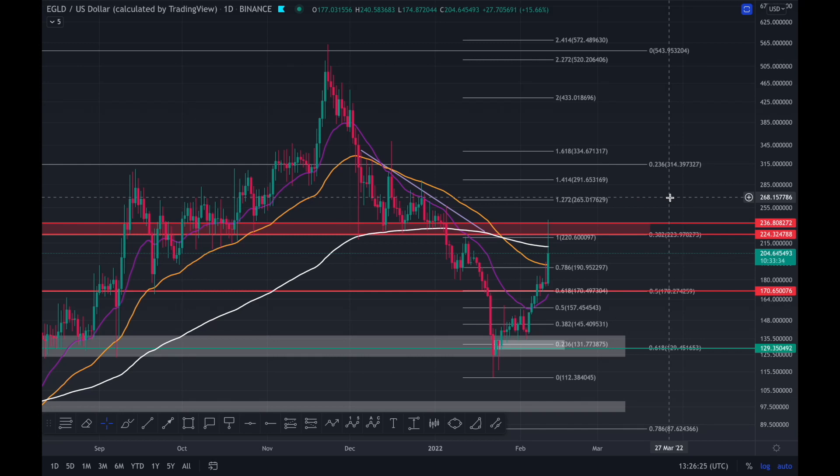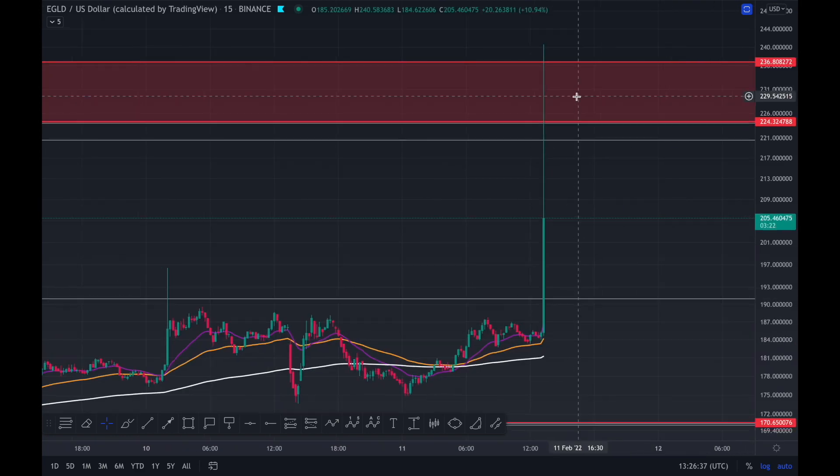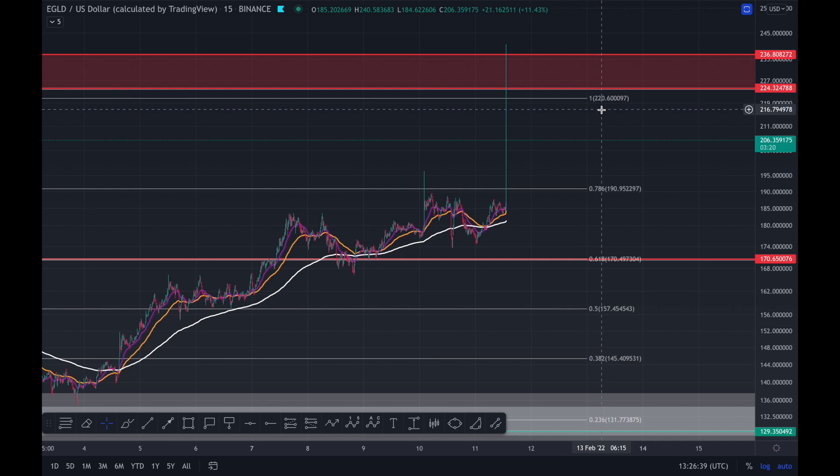YouTube emergency update on Elrond. I literally just made an Elrond update and was about to upload it when we get a massive pump. Look at the 15-minute time frame — it happened within one candle. We've met our technical target at 220. In the video I was about to upload, I was anticipating a dump to 170, but of course it just pumped.